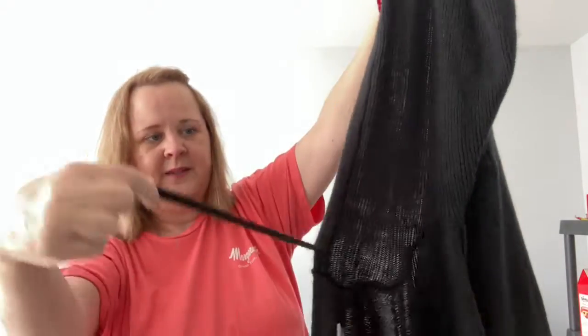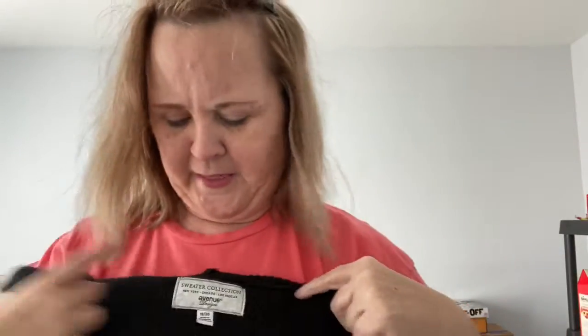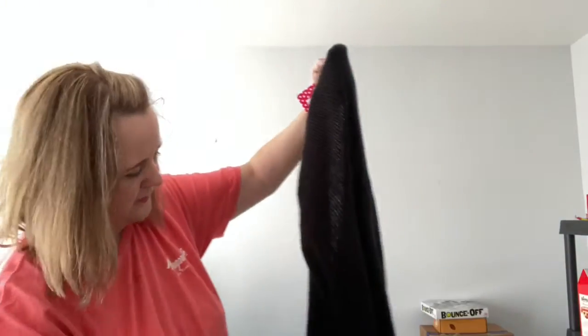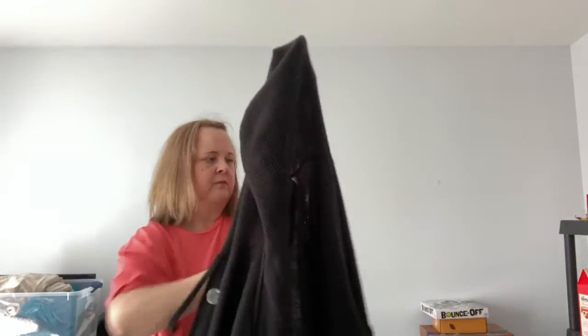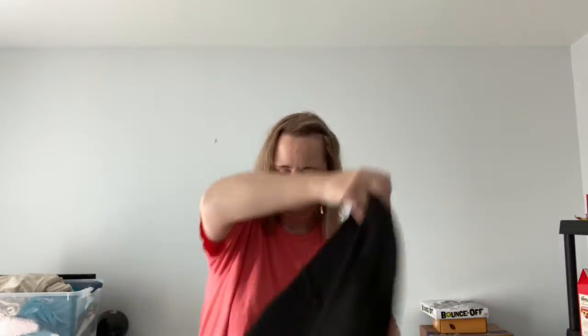Number 69 — this black sweater has the big silver buttons, buttons up, has the hood with a string. This came from Avenue, size 18/20, nothing wrong with it. It has the big sleeves and I can try this on to show you how it wears.